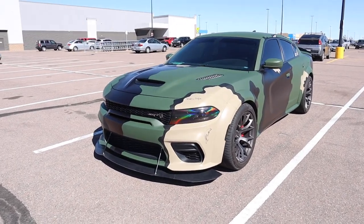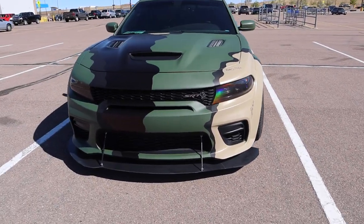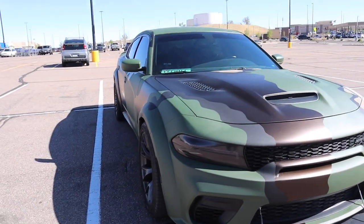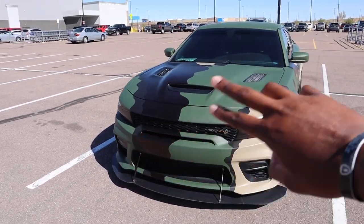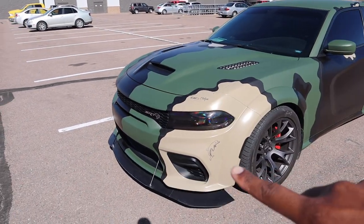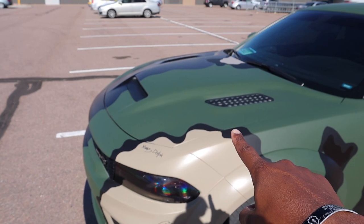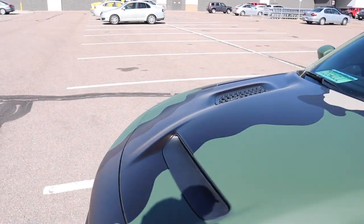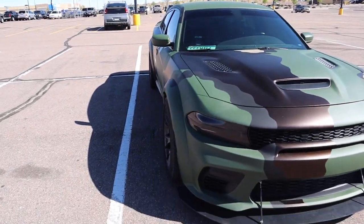Just like that — this is the finished product, C Fam. Comment down below, let me know what y'all think. The details go crazy. The whole wrap is matte. He wrapped the whole car first in that matte military green, then used knifeless tape to cut out the shapes of each color: tan, black, green, and brown. It came out flawless.